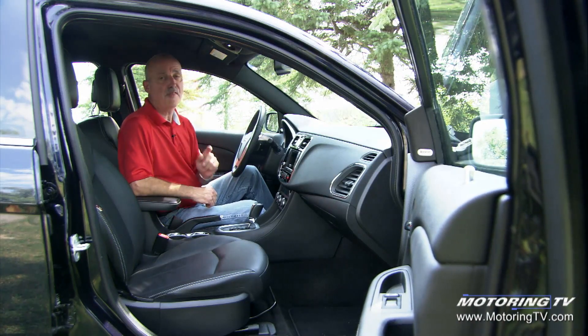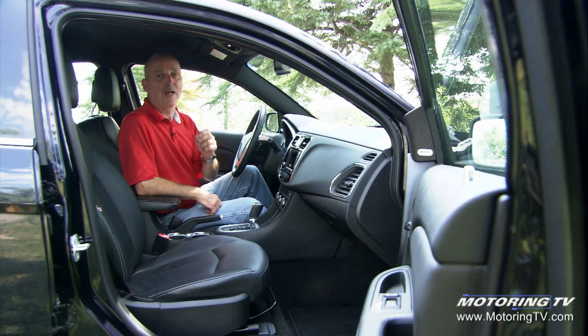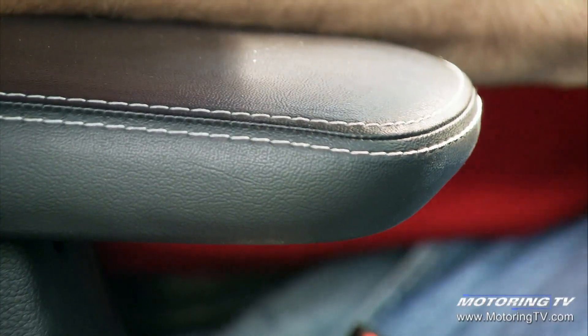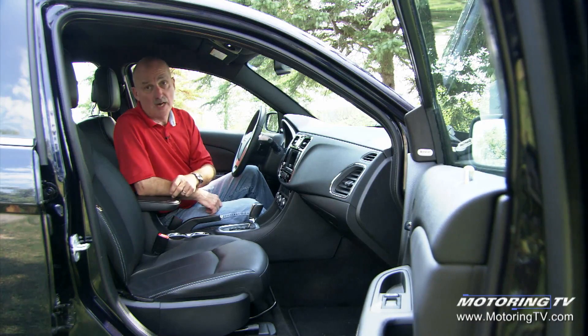There is, however, one thing that really does mar the overall execution. This piece right here, and on the door pulls — it's already shiny, and this is a low-mileage car. When you've got leather seats, it becomes so blatantly obvious that this is vinyl, and very tacky vinyl at that.